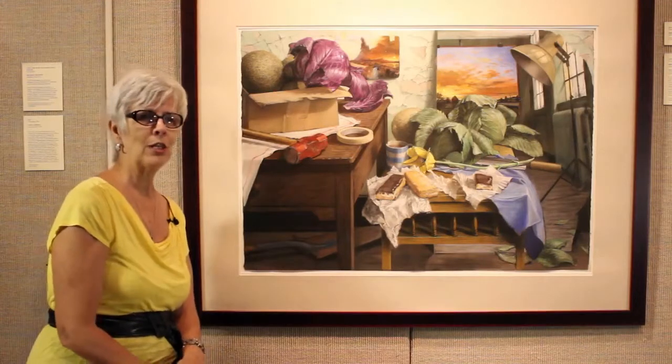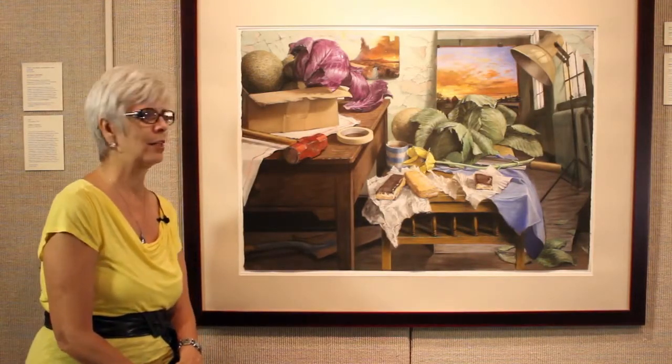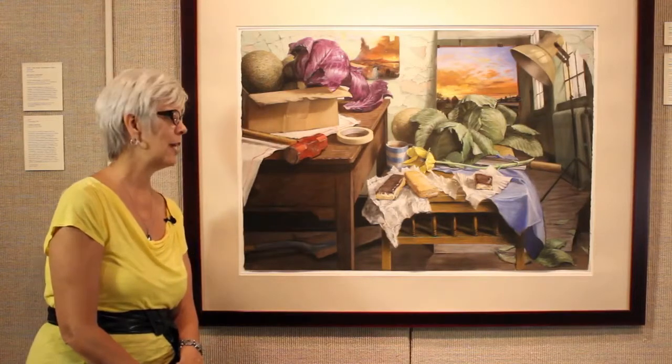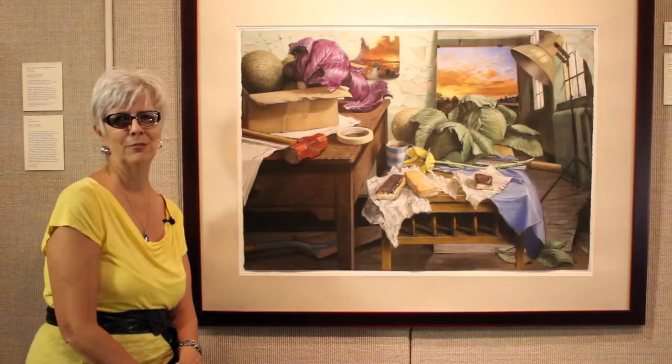The Evansville Museum honored Sheldon Tapley as the Martha and Merritt de Jong Memorial Artist in Residence in 2004. We thank Sheldon Tapley for giving us an in-depth understanding of this beautiful contrast in still life. Thank you.